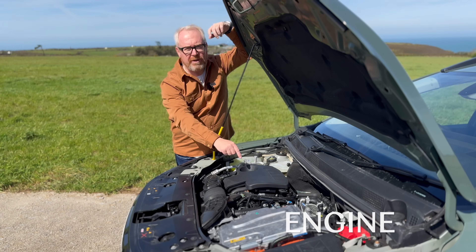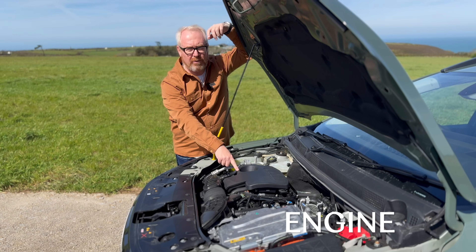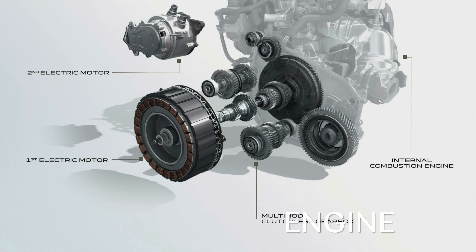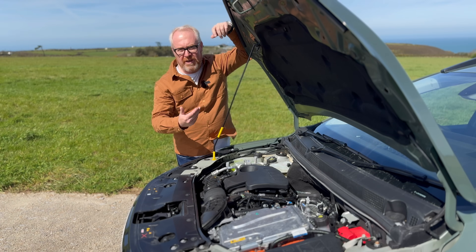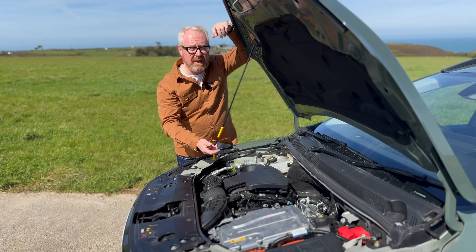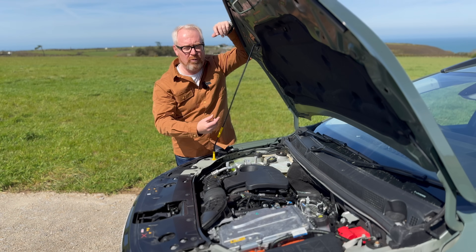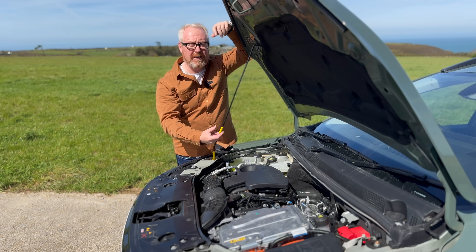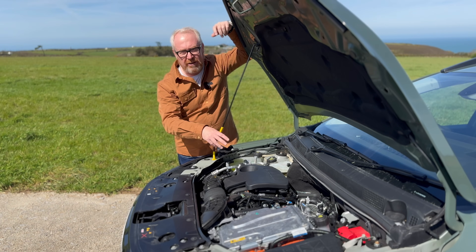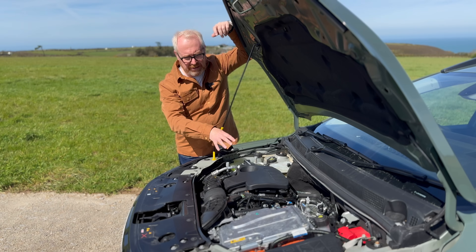Time to get technical. There's a 1.6-litre petrol engine from Renault, with an electric motor alongside it and a second electric motor in the four-speed gearbox. When you start the car it drives off on electric power before the engine cuts in. The transition between electric drive and combustion engine is pretty seamless. This system is also used in Renault's Clio and Captur.